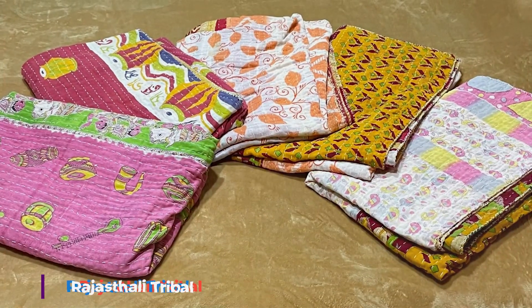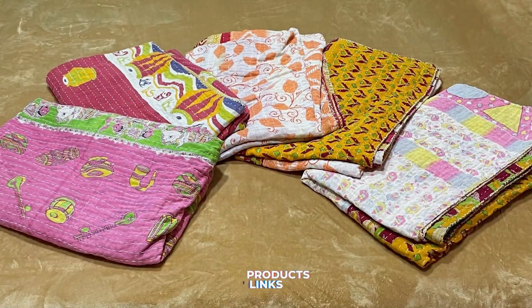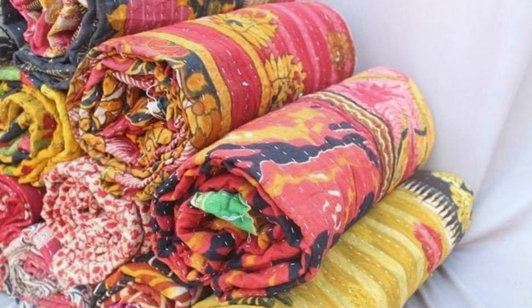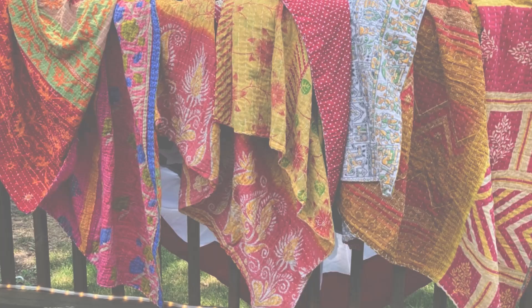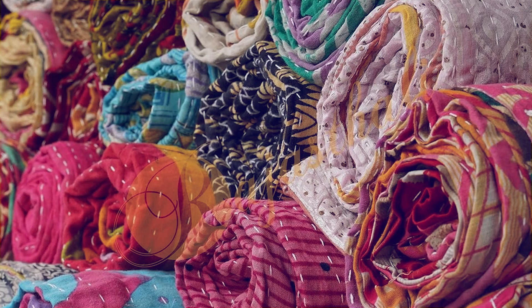Number 6: Rajasthali Tribal Kantha Quilts Mix Lot Vintage Cotton Bed Cover. This quilt is a stunning representation of traditional Indian craftsmanship, featuring a mix of vibrant colors and tribal patterns. Crafted from 100% vintage cotton, these Kantha quilts are hand-stitched, giving each piece a unique and authentic look. The cotton fabric is soft, breathable, and perfect for year-round use. The intricate Kantha stitching adds to the quilt's charm and ensures durability.